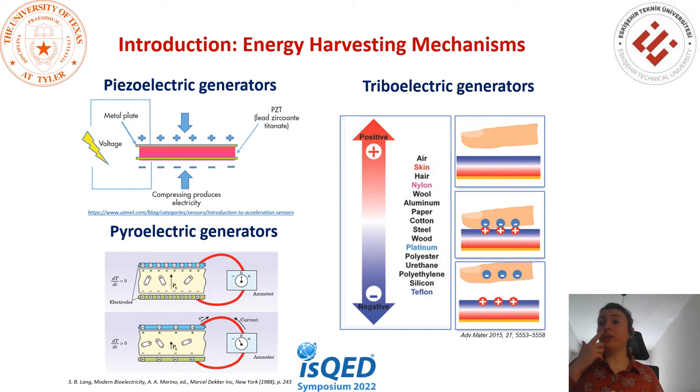Lastly, the triboelectric generator — our energy harvester design is based on the triboelectric effect. Triboelectric generators convert external mechanical energy into electricity based on the triboelectric effect and electrostatic induction. The list shows a material's tendency to gain or lose electrons when it makes contact with other materials. When one triboelectric surface touches another, one charges positively and the other charges negatively. This is the main principle of the triboelectric effect to harvest energy from mechanical movement.